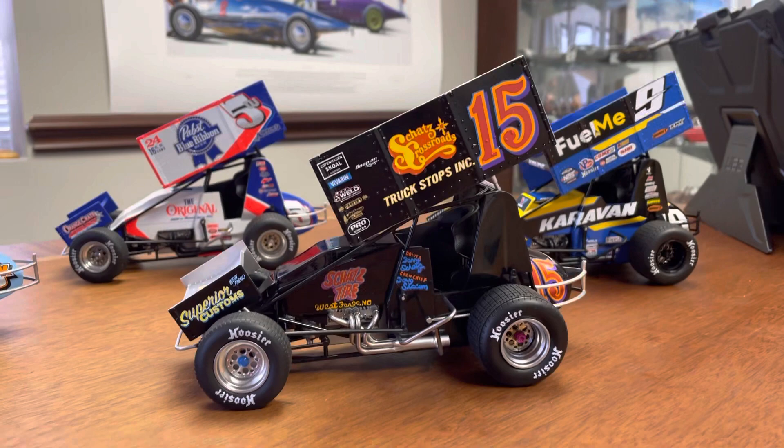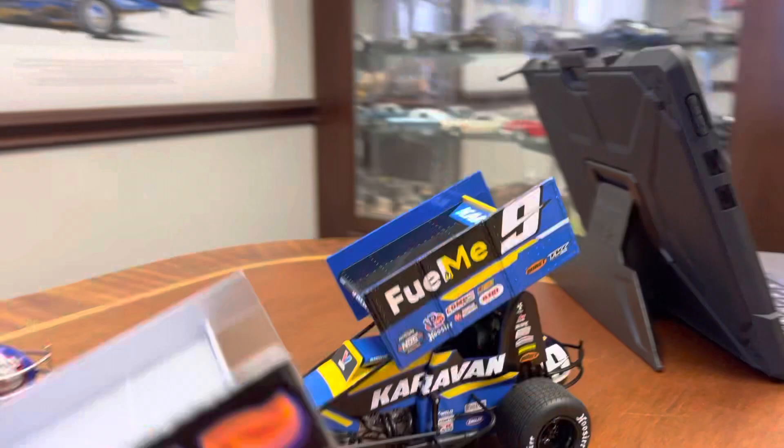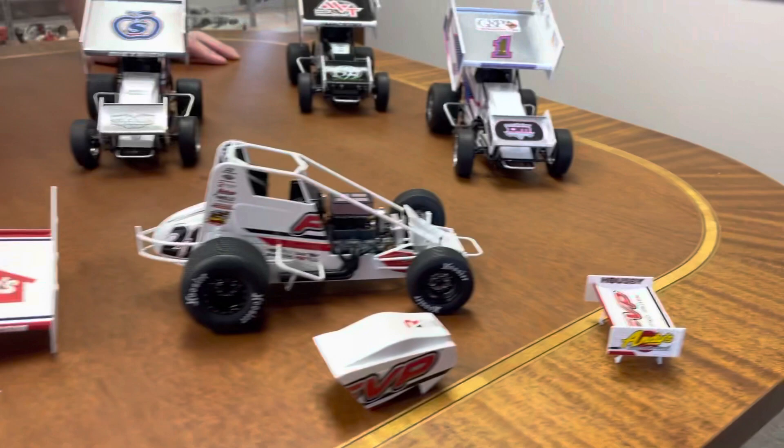A couple of those are left, and then everybody knows the Casey Kane No. 9 car. Over here we have Brian Brown's Casey's store car taken apart so everybody can see the details and the fit and finish that we have on these. The top wing comes off, nose comes off, and the front wing comes off. Then there's a fully detailed Chevy 410 engine.